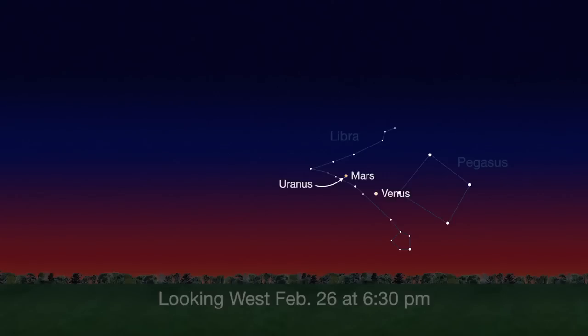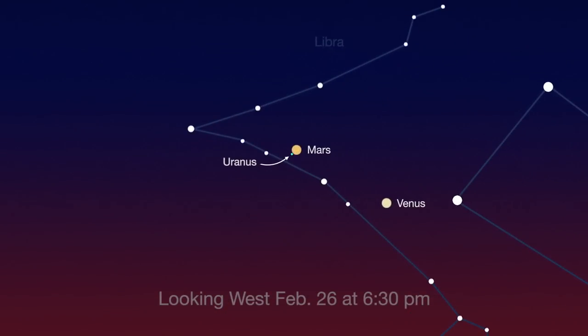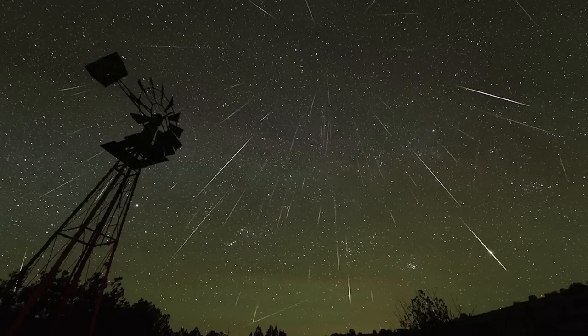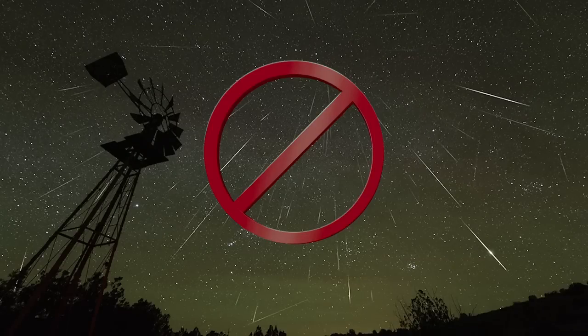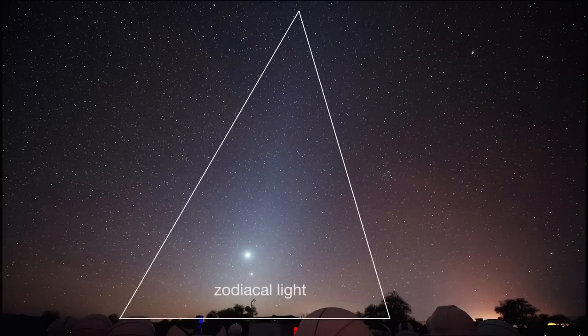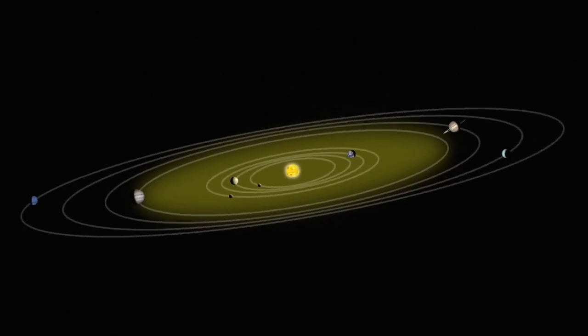Just above Venus is Mars, posing with Uranus this month. Mars appears significantly brighter than Uranus, but you should still be able to see both in binoculars, though a telescope will reveal more detail. Meteors are caused when dust particles from comets and asteroids burn up in Earth's atmosphere. February isn't a great meteor shower month, but you might see a different kind of dust particles called the zodiacal light. The zodiacal light is a triangular glow caused when sunlight reflects off dust particles in the plane of our solar system.